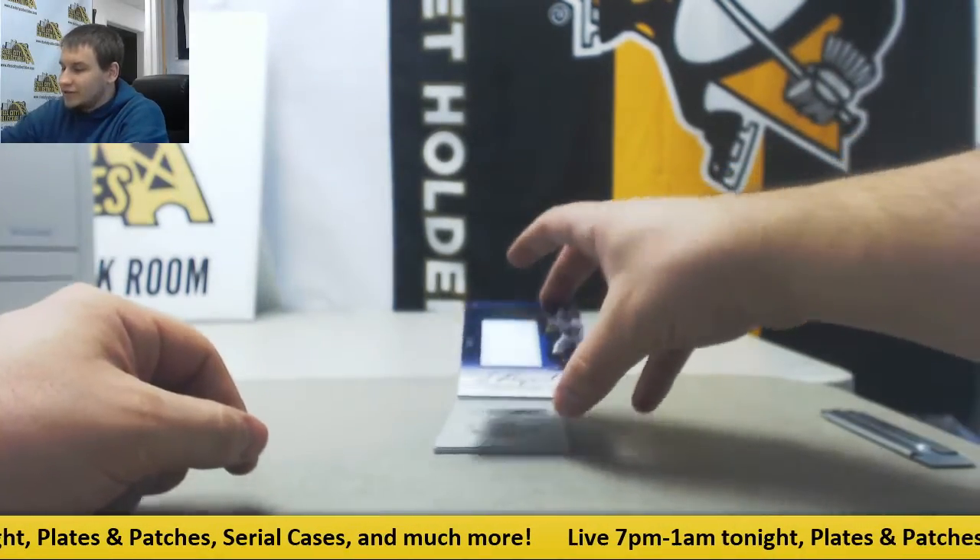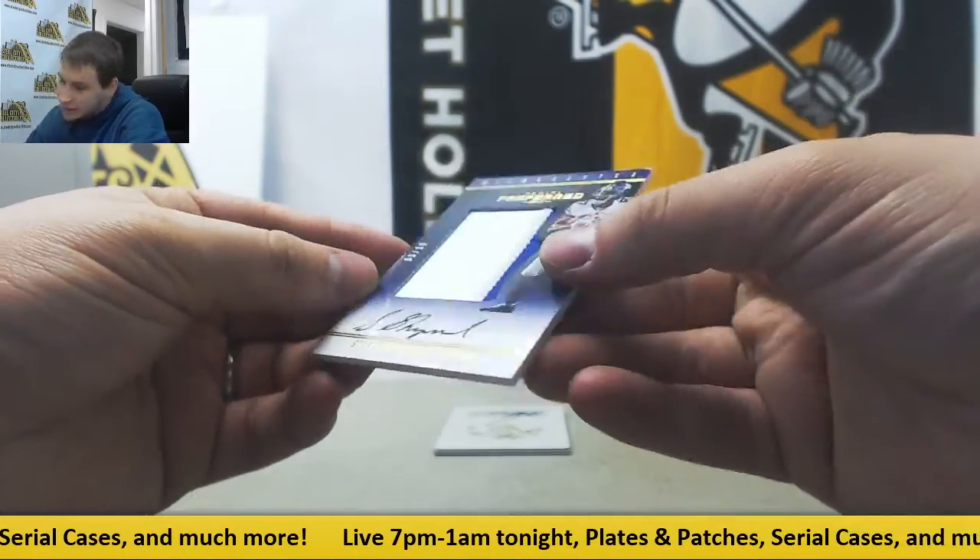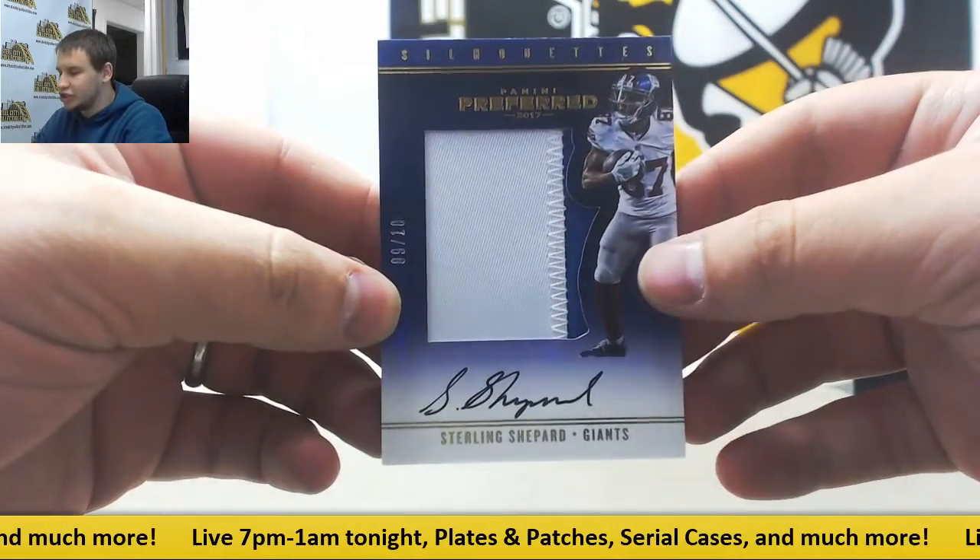Your silhouette patch auto is going to be 9 of 10, Sterling Shepard for the Giants.